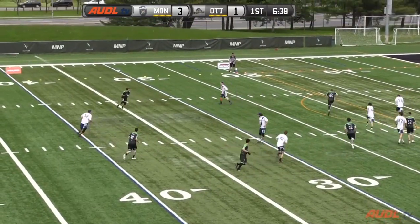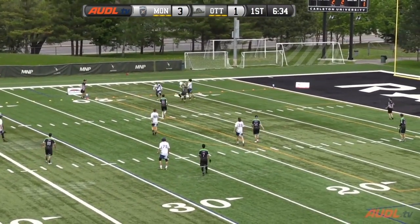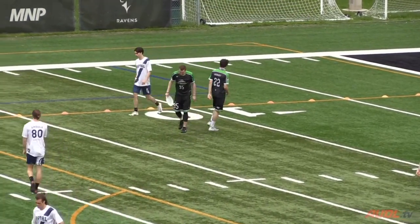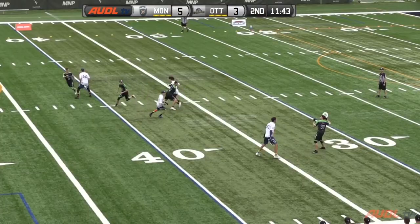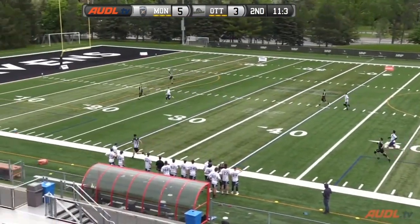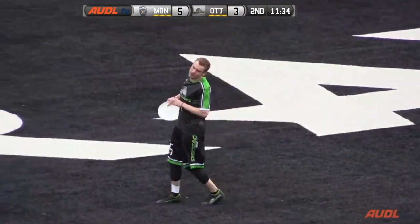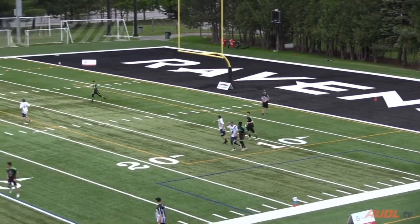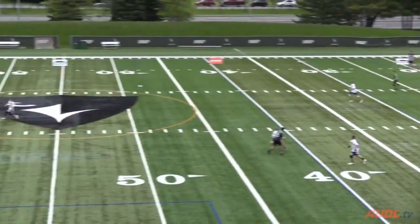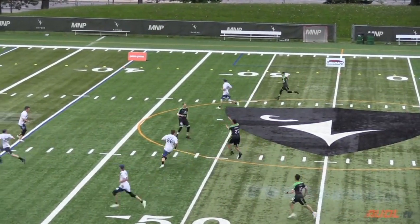Greg Ellis finds some space in the middle of the field. Kolek with his favorite throw, the backhand huck — Jeremy Hill wide open, runs onto it. Beautiful throw, beautiful catch. The Outlaws get their chance here. Hang up a huck — Boucher wastes no time. Short huck, but Jeremy Hill reads it nicely, stops his cut and collects it. Kolek's running wide open, now he does get the disc, throws the huck. It's got Jeremy Hill.